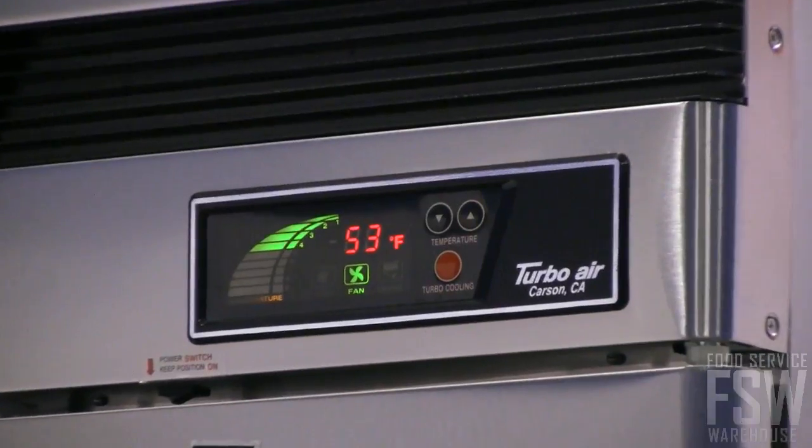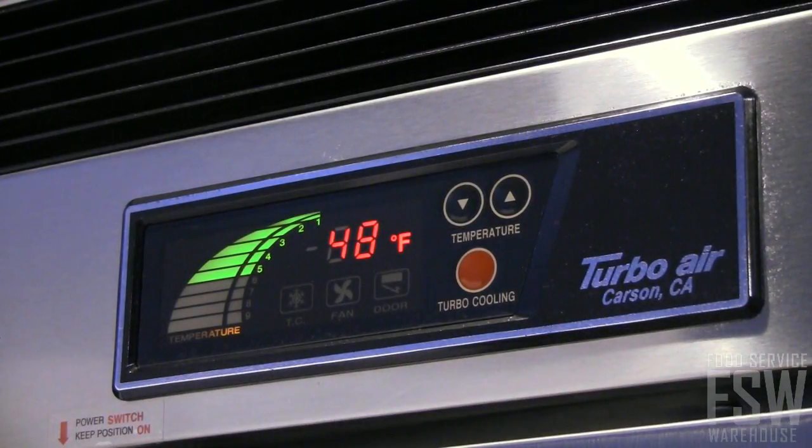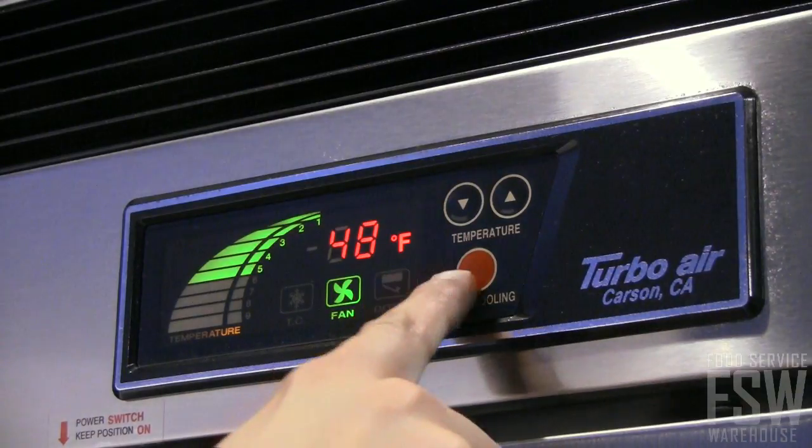This unit is also equipped with a high-tech monitor and digital temperature display. The digital display adds improved visibility and precision temperature control.